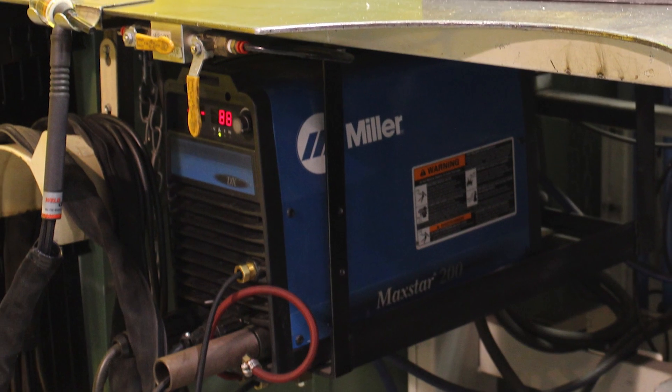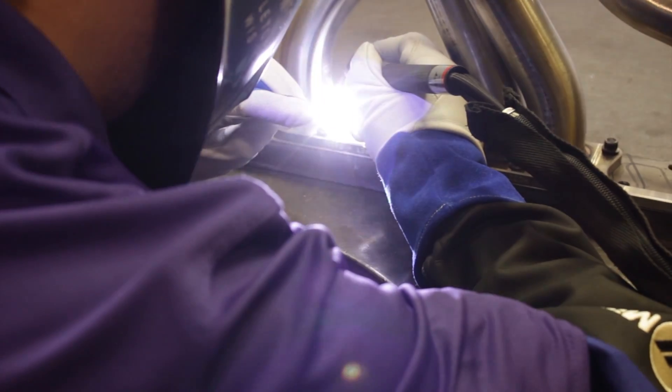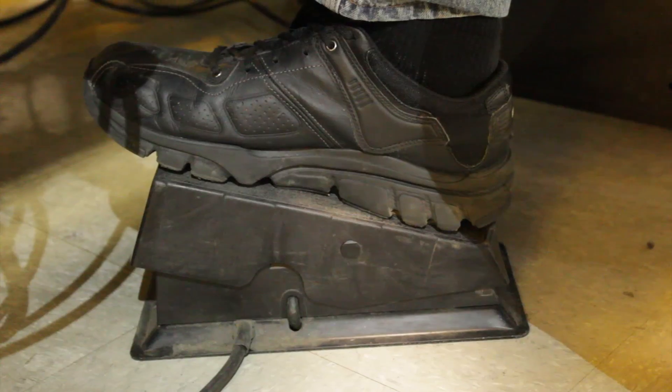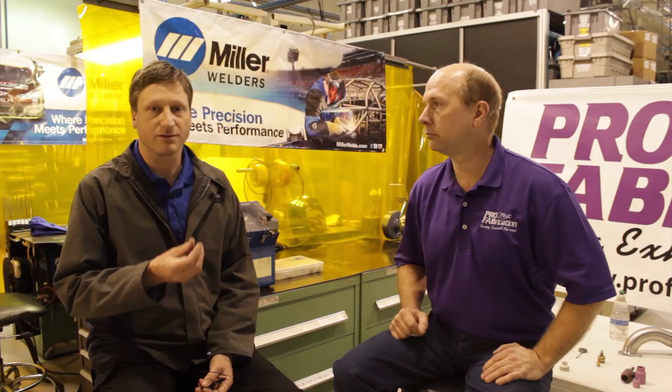The products being used here are the Dynasties and the Maxstars. The inverter engine that the Dynasty and Maxstar use allows you to have a real fine, well-defined arc, as opposed to older standard transformer technology machines. The process we primarily use here is TIG welding. In addition to the inverter technology, we're using our foot to control the arc and the heat in that weld puddle, so the operator has total control over the heat being applied to the materials.